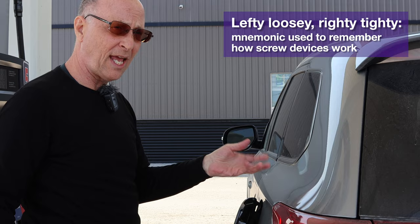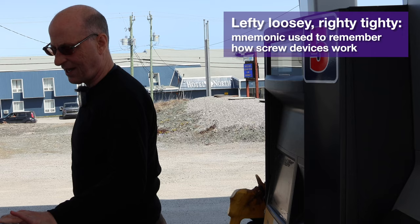This thing here is called the gas cap. Always remember: lefty-loosey, righty-tighty. So when opening anything with a screw, you'll screw to the left.